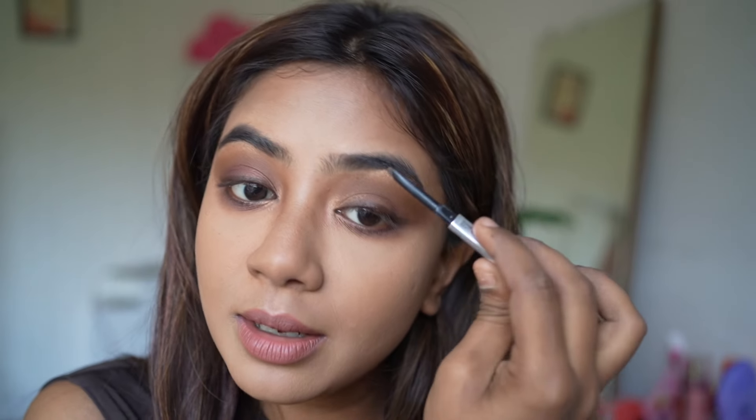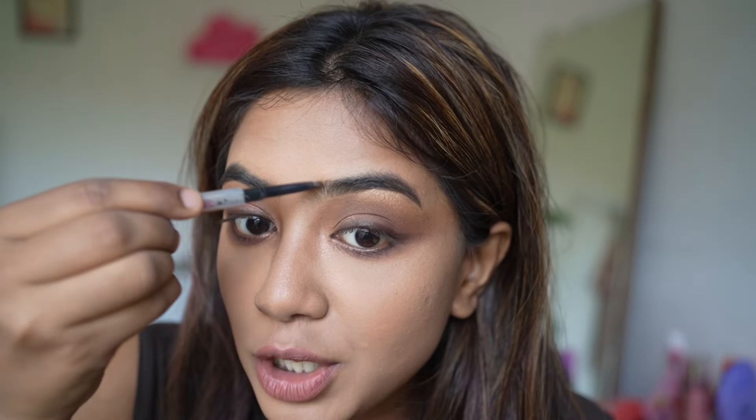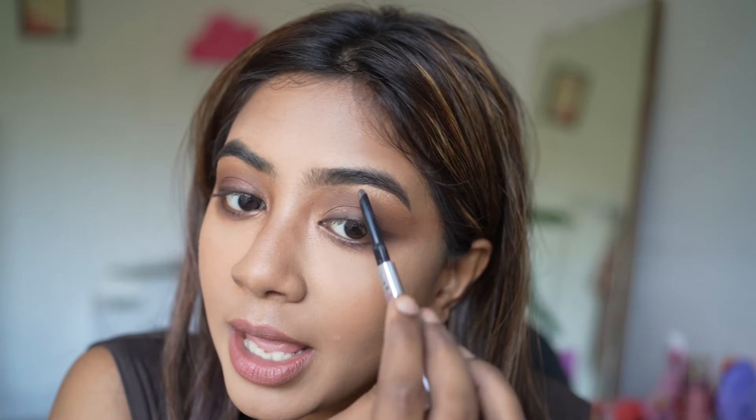Brows — let's fill in a little bit. I'm using the Goof Proof Brow Pencil from Benefit. Benefit is benefitting really hard by selling all these bomb brow products. I'm using this for years, it's not ended and it works. Amazing.